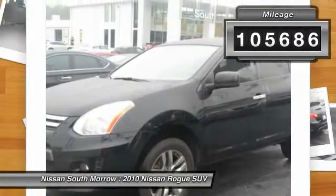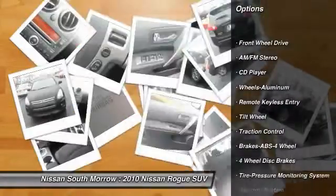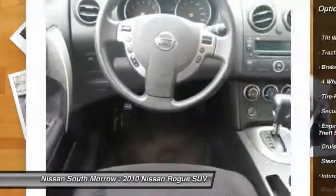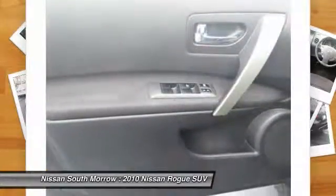This vehicle has less than 110,000 miles. Here are some of this vehicle's great options: traction control, anti-lock braking system, power steering, air conditioning, front cruise control, aluminum wheels, rear defrost, FWD, AM FM stereo radio, child safety locks.